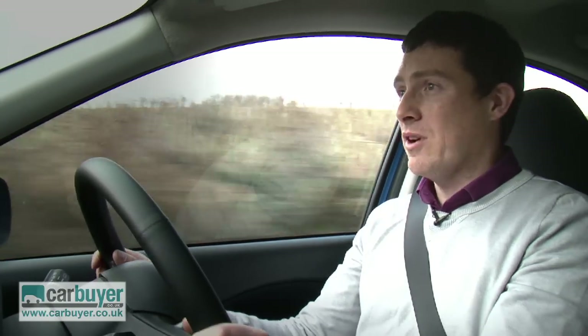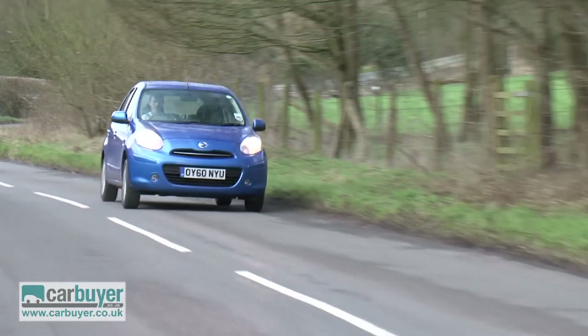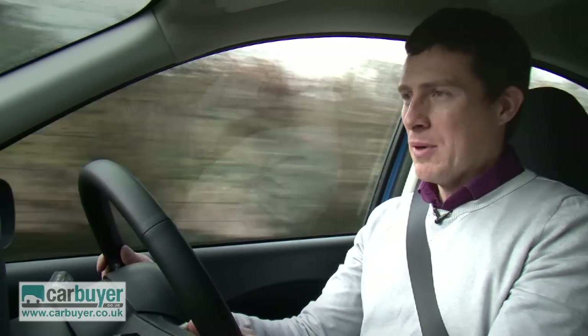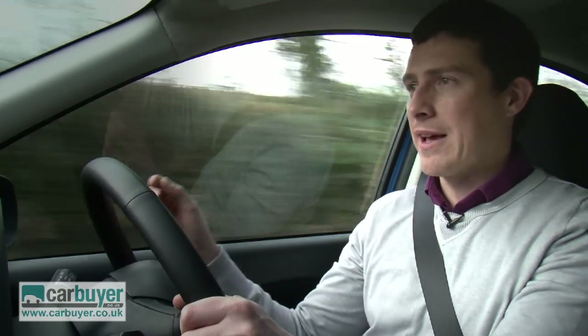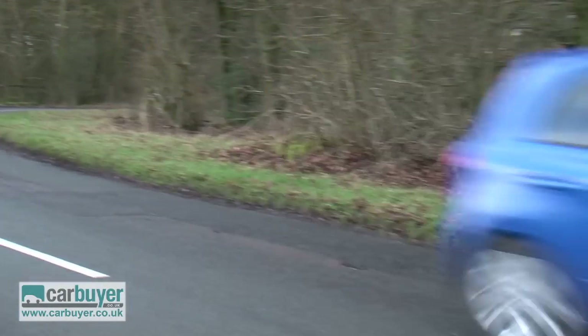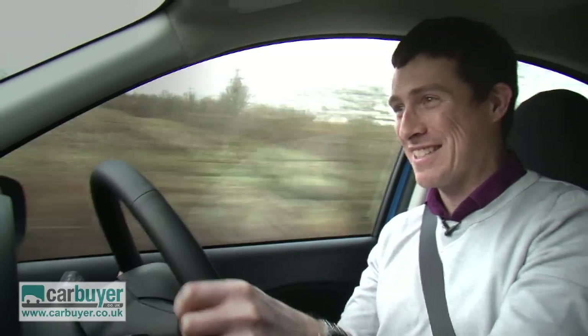Not everything is perfect, though. When you get out on the open road, higher speeds start to highlight some of the Micra's weaknesses, and the biggest one is that it doesn't handle particularly well — especially not compared to something like a Mazda 2. There's lots of body roll when you go round corners, and the steering — well, you can waggle it about and nothing really seems to happen.